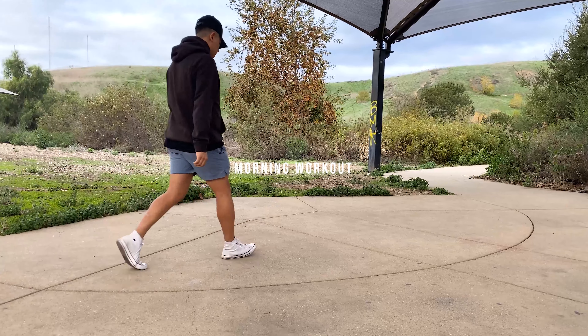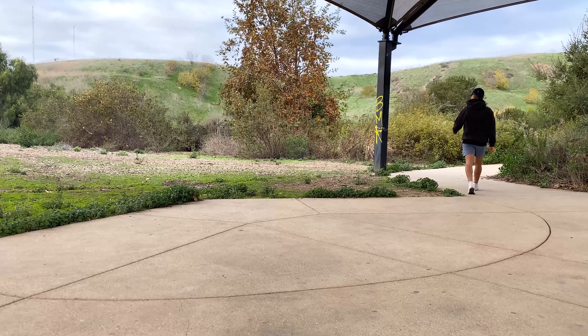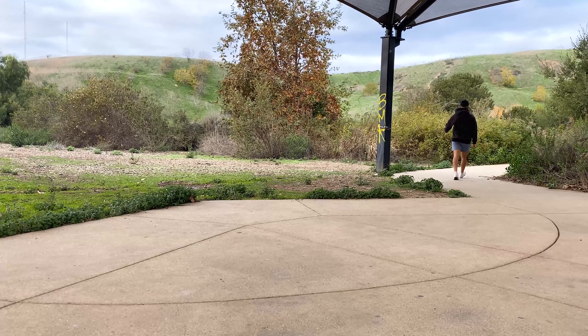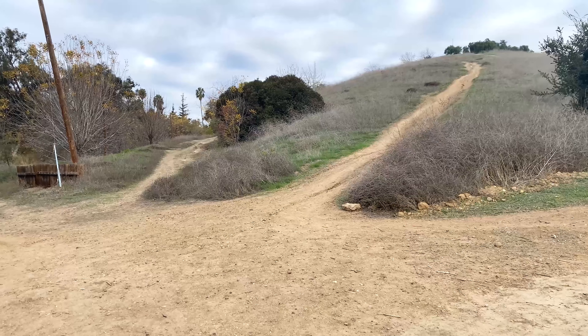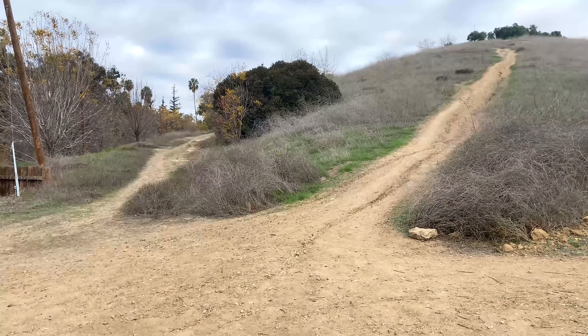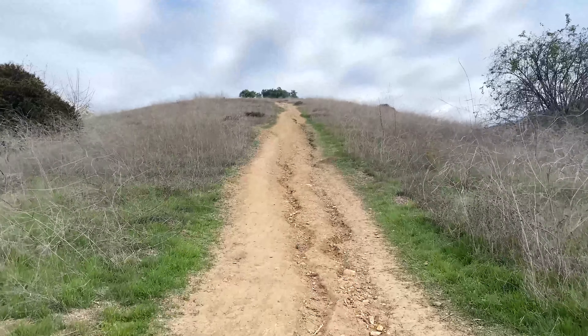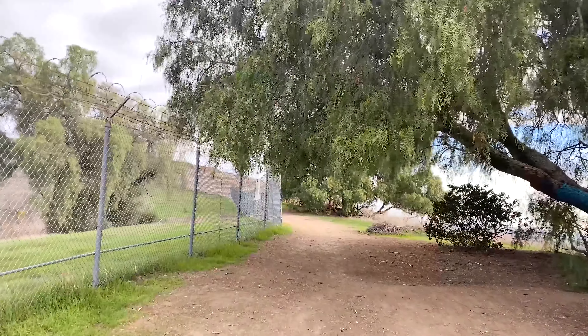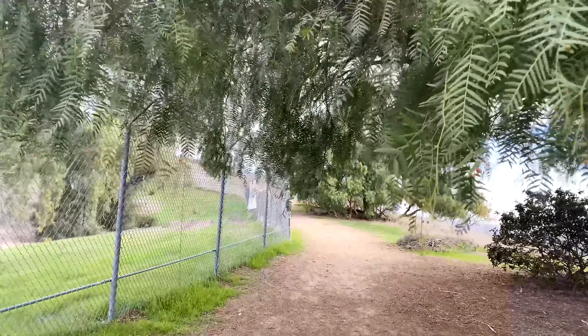I live really close to several hiking trails. This morning, instead of going on a walk at the park, I decided to go on a hike. Starting my day with nature gets me excited about my day. There are plenty of benefits of walking every morning, such as improving mental health, a natural boost of energy, improved balance, improved heart health, and reduced risk of diabetes.